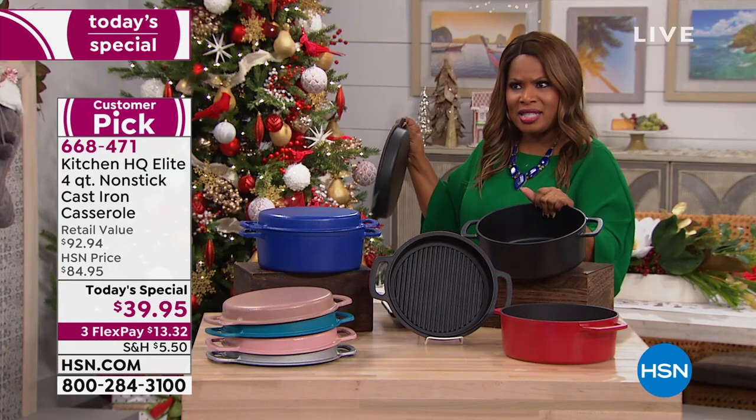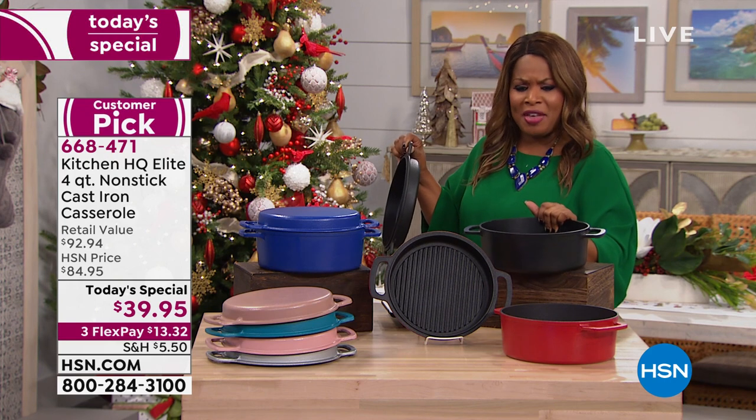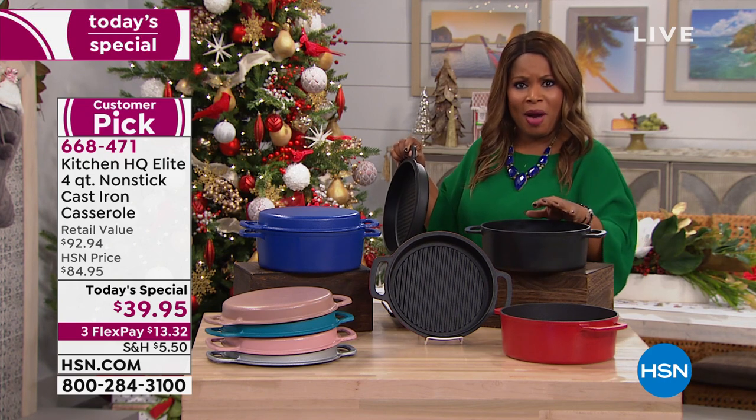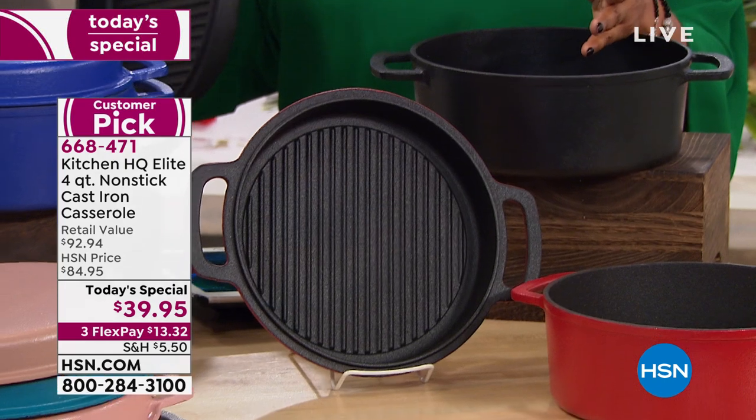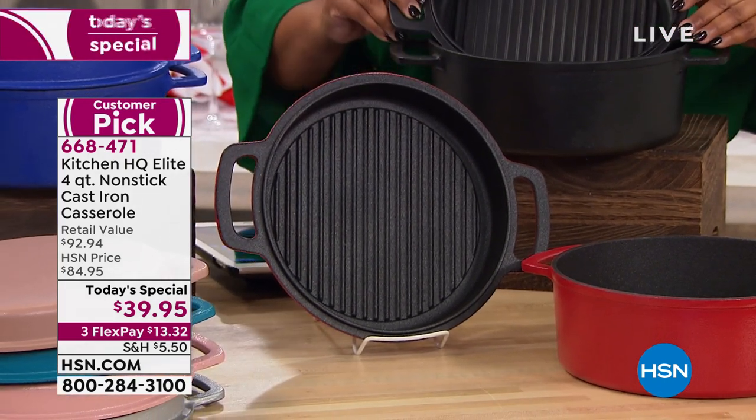My grandmother's cast iron was not dishwasher safe. This one is dishwasher safe — cast iron, dishwasher safe! I wish my grandmother was still around to hear that. And no seasoning required.